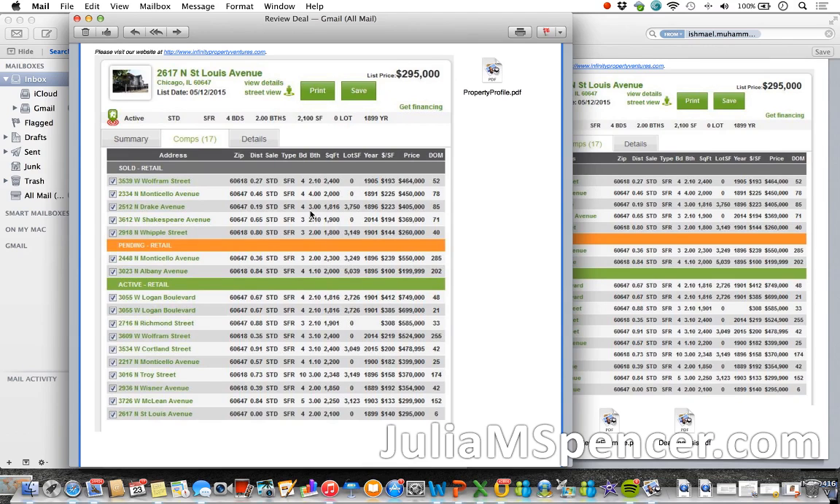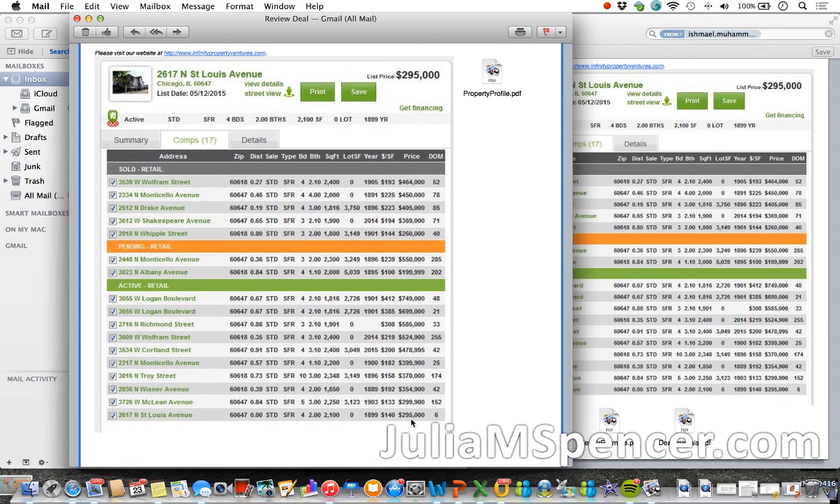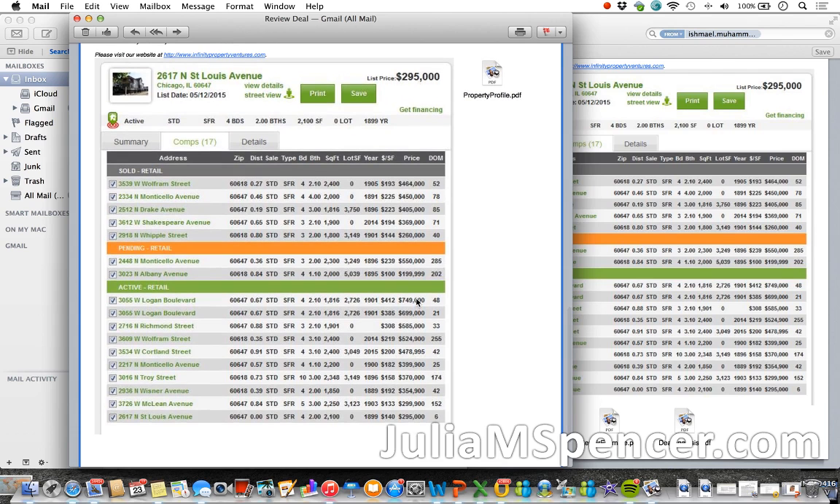With comps, you have to be very careful. It looks like the comps are divided into what has been sold, what is pending, and what is active. You can see this is all retail sales. Retail tells me that's full market price — there's no discount, no short sale, it's not a foreclosure, there's no equity already built into the property. Anybody and everybody can walk up and buy these properties at these prices.